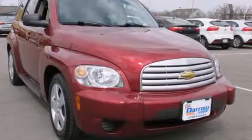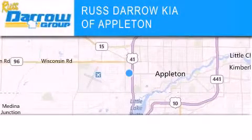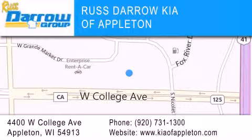Stop by today and test drive this automobile for yourself. Kia of Appleton is located at 4400 West College Avenue in Appleton. Our goal is to exceed all of your expectations to ensure that you'll return for future visits. Experience the Darrow difference.